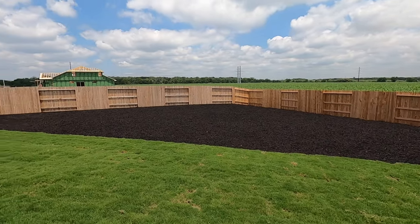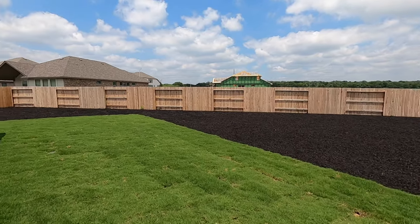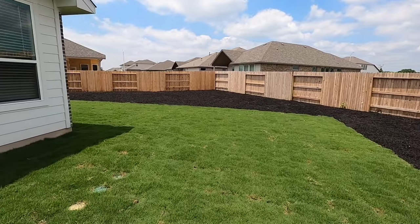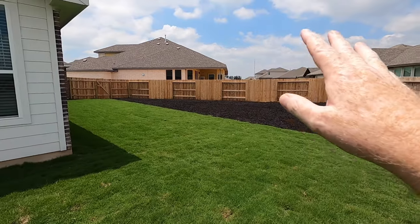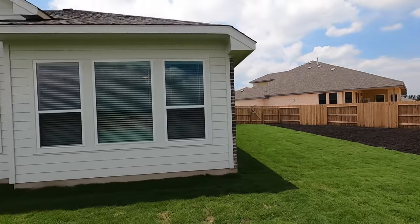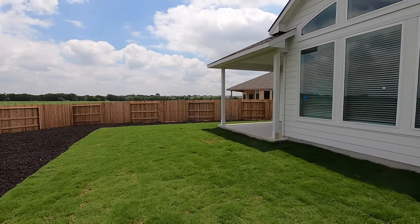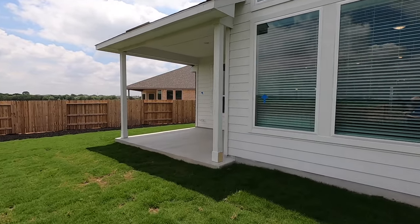My clients are talking about putting a pool in — this is going to be a wonderful lot for that. This lot just keeps going, all the way around to the side. They've got plenty of room if they want to put a shed back there too. Chessmar does the upgraded three-dimensional shingles — that's not your standard three-tab. I really like Chessmar as a builder, and I'm glad my clients went with them.